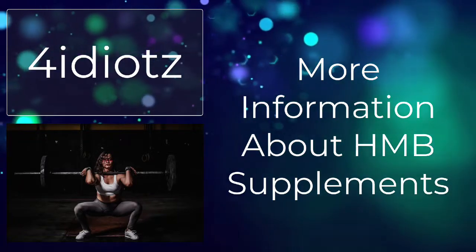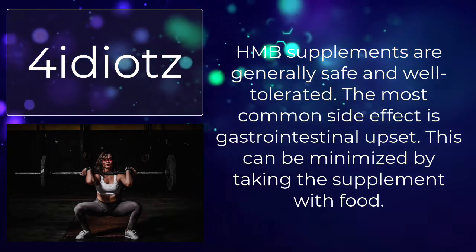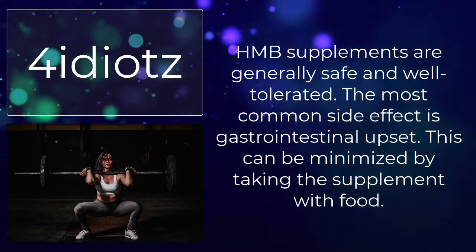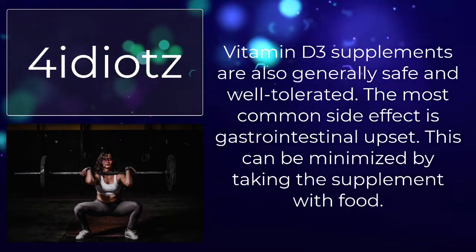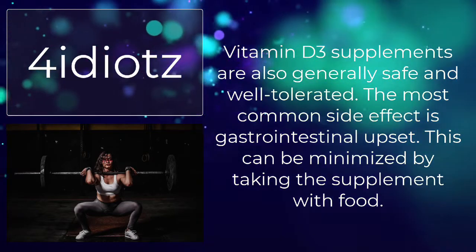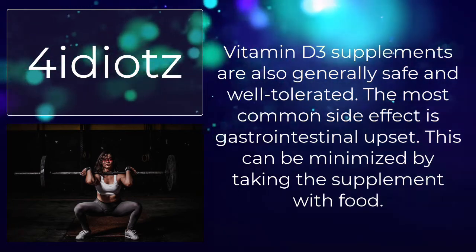HMB supplements are generally safe and well-tolerated. The most common side effect is gastrointestinal upset, which can be minimized by taking the supplement with food. Vitamin D3 supplements are also generally safe and well-tolerated, with the most common side effect also being gastrointestinal upset, minimized by taking with food.